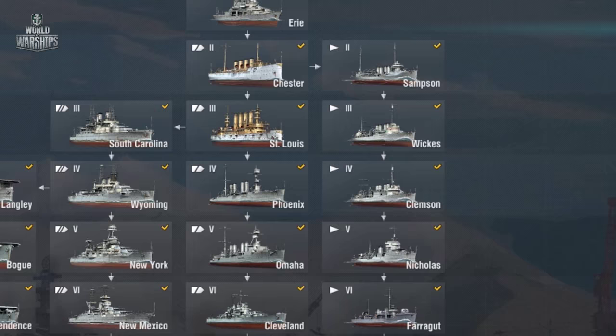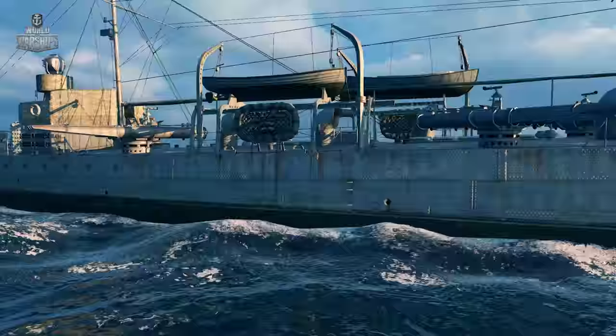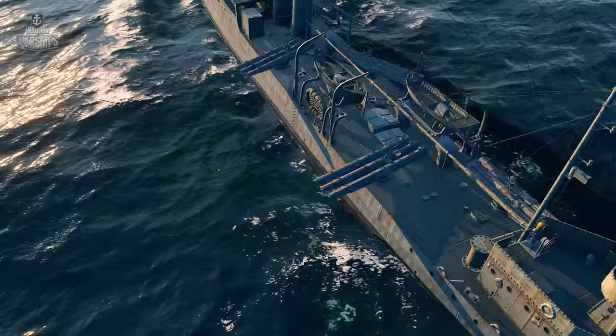Their American counterparts — Samson, Wicks, and Clemson — carry many more torpedo tubes: four double or triple tubes. But their unfavorable location, two tubes on each side, and a much less effective range of torpedoes, neutralize their quantitative advantage.